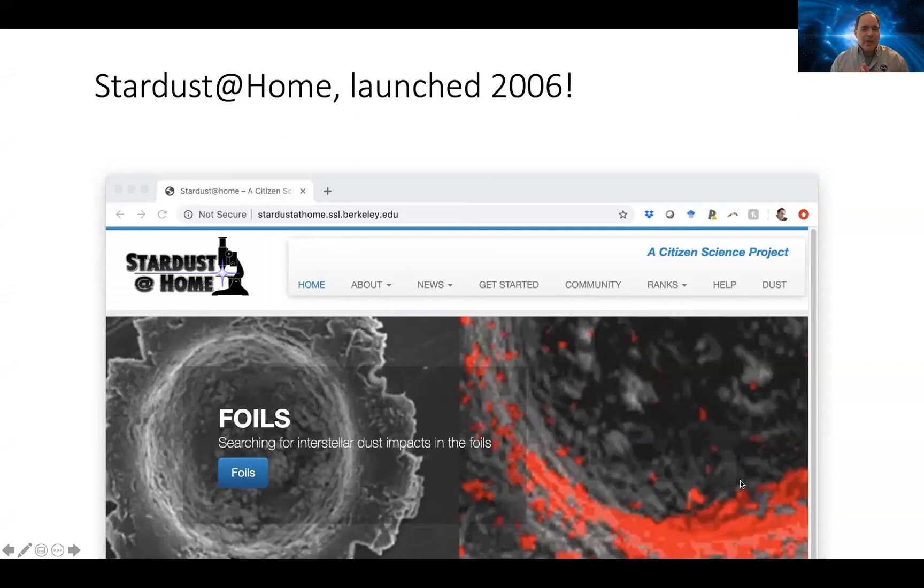Citizen science has been around for more than 100 years, and recently it's blossomed thanks to the internet — NASA has been right there. We funded the Stardust at Home project launched in 2006 by Andrew Westfall and a team from Johnson Space Center. Stardust at Home asked volunteers to look at images of foils and aerogel collected from NASA's Stardust mission, and search for tiny grains representing interstellar dust — actual samples of stuff from beyond the solar system. And it's been tremendously successful, finding the only known examples of material from outside our solar system.